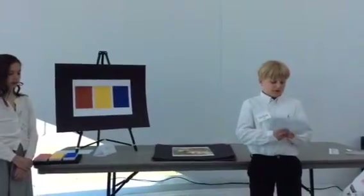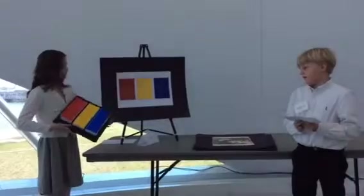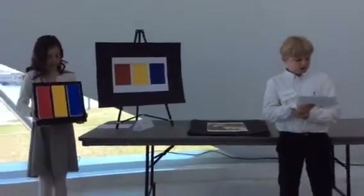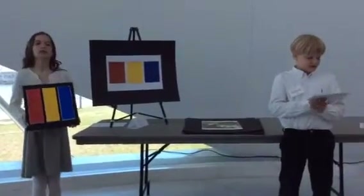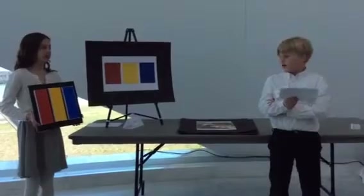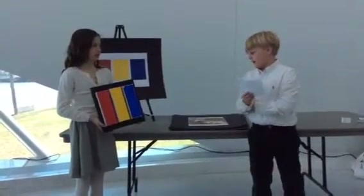Now I'm going to talk about my recreation of the painting. I decided to recreate it, and I used paint markers and three canvases on a black background canvas to make it.